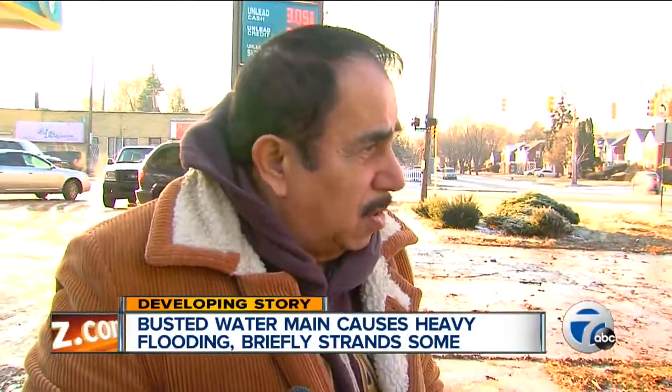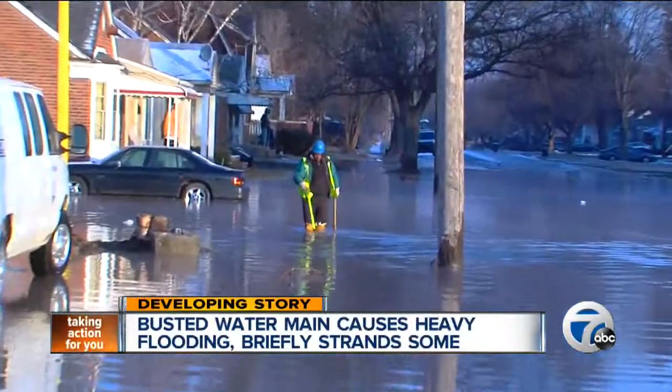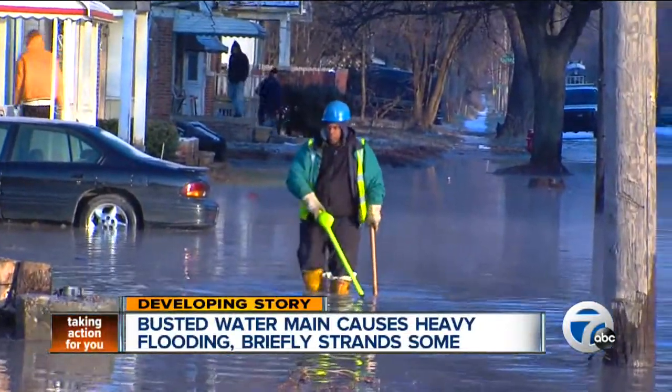We tried to work, you know, to open our business, but we can't do nothing right now. Crews were on the scene early this morning trying to diagnose the problem, and said the culprit was a 12-inch water pipe that either cracked or broke entirely.